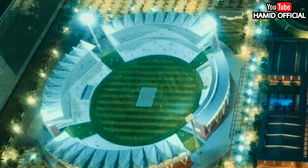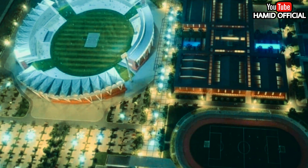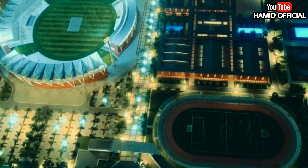Outdoor facilities including football, athletics, cricket field, cycling velodrome, volleyball, hockey, basketball, tennis courts, and an international-level swimming pool have been provided with spectacular standards. Residential accommodation for students, faculty, and guests makes the facility complete.